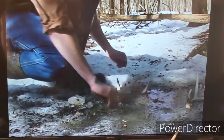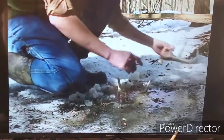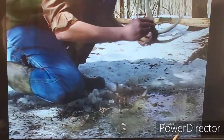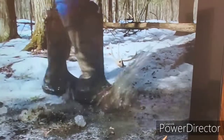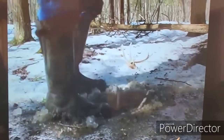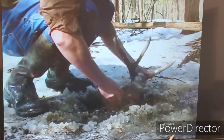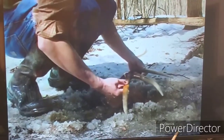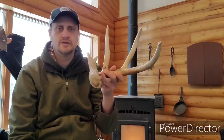I put the camera down and went to get that shed out of the ice. I didn't have a hammer or anything, so luckily the ice was soft enough that I was able to break the slush away with my boot, reach down, and grab the shed. When I pulled it out, my first initial reaction was shock, and then I soon realized what I had found.